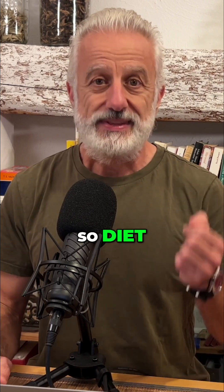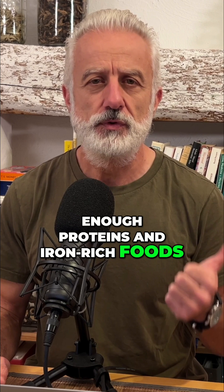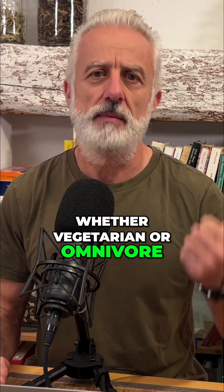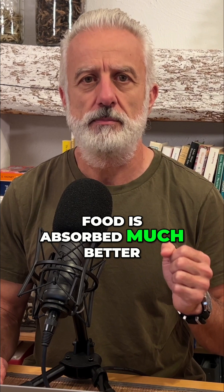Let's summarize. So diet: make sure you're getting enough proteins and iron-rich foods, whether vegetarian or omnivore. Remember, heme iron from animal food is absorbed much better.